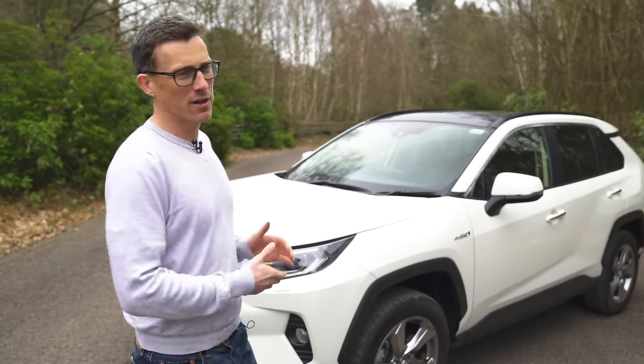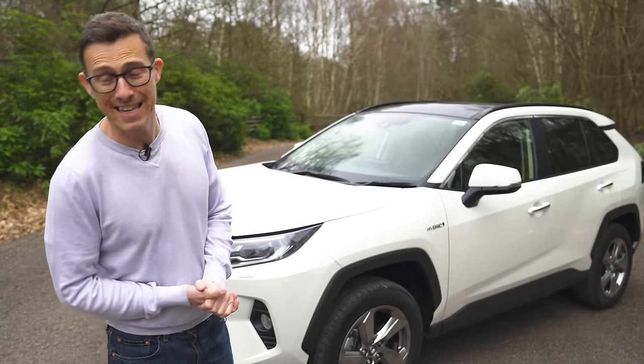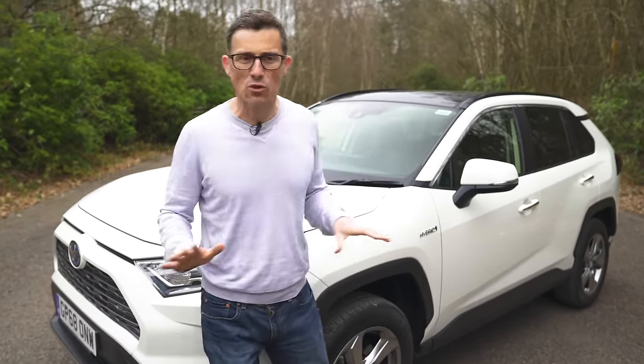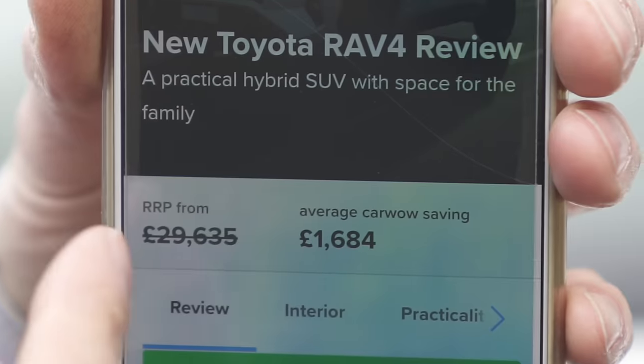This is the kind of car you'll be looking at if you're considering something like a Volkswagen Tiguan or a Honda CR-V. This though is not available as a diesel at all — it's petrol only. In terms of starting price, the RAV4 range kicks off at just under £30,000.